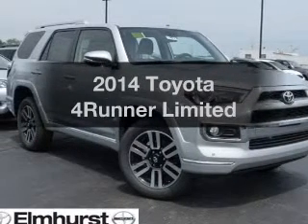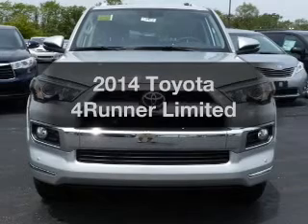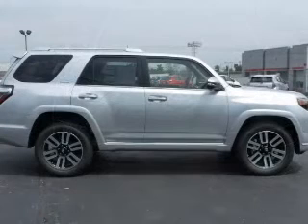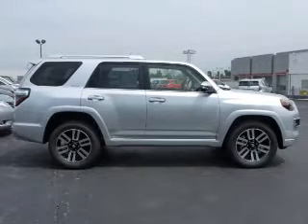Check out this 2014 Toyota 4Runner. If you're looking for an automobile with great attributes, look no further. The powertrain includes four-wheel drive with a solid six-cylinder engine driven by a five-speed automatic transmission.